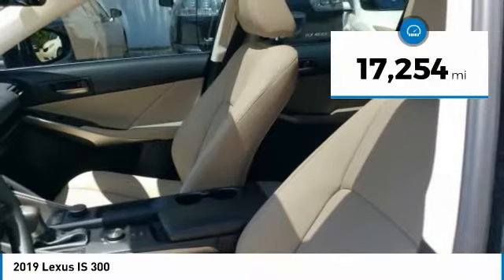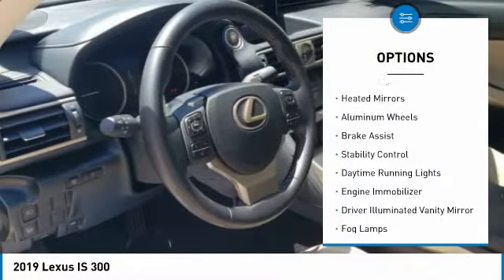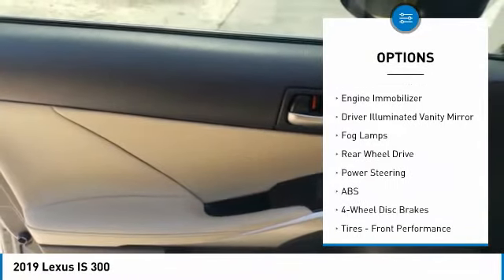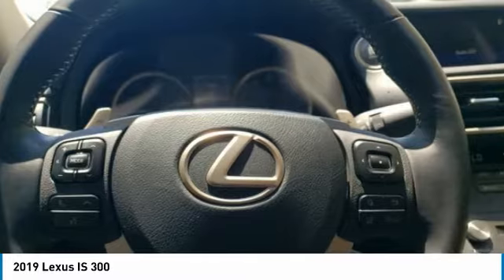This vehicle has less than 20,000 miles. Here are some of this vehicle's great options: tire pressure monitor, turbocharged, heated mirrors, aluminum wheels, brake assist, stability control, daytime running lights, engine immobilizer, driver illuminated vanity mirror, fog lamps.